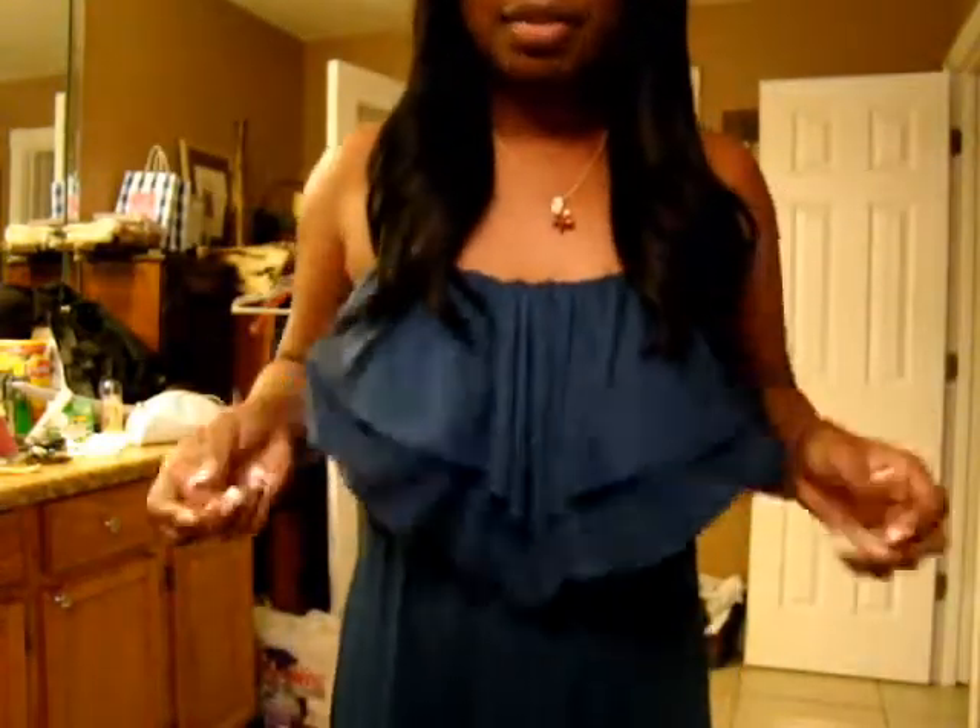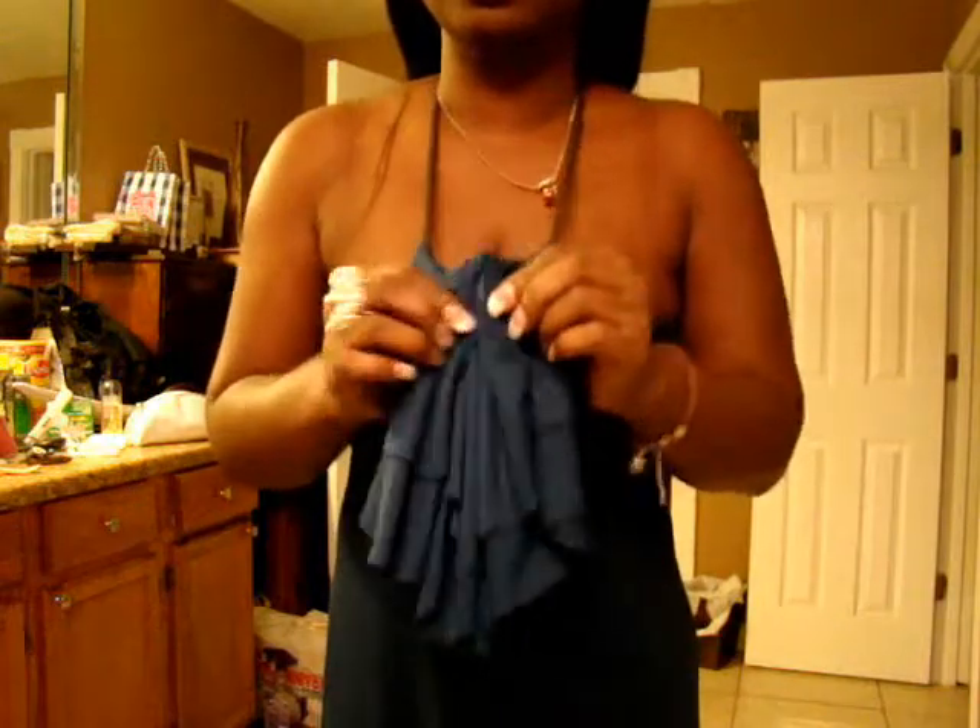This is the top of the dress — this is how it goes. It took forever for me to iron this, but always make sure you keep your clothes ironed. No wrinkles, y'all.